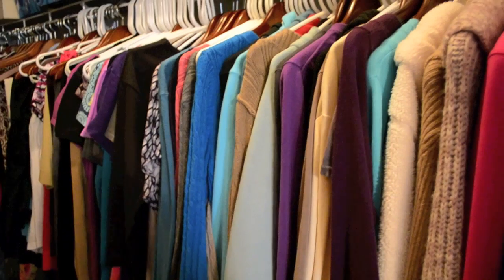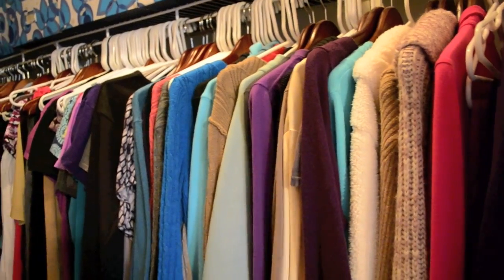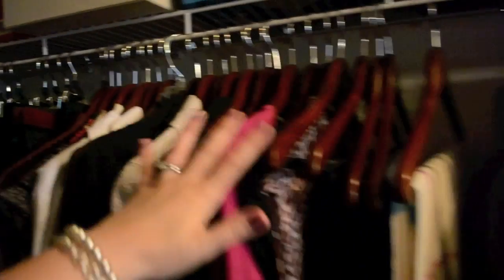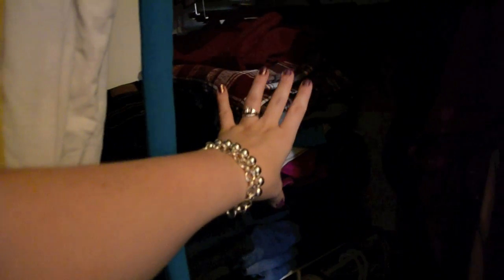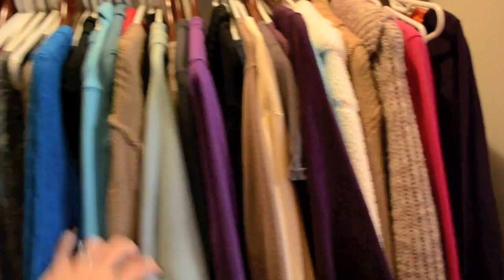Everything that I wear is in this closet now. I used to take up part of our master closet and part of the guest closet, but I've tried to really pare down my clothing to just what I wear primarily. Back here is all my professional wear that I don't wear as often but wanted to keep, along with my professional shoes. I also have my jeans back here in a pile, and in this corner is all my maternity wear — clothing I hopefully won't be wearing for a very long time. My scarves are hanging up here, including a Coach scarf from when we lived in Michigan, and I use a round hanger for thinner scarves. Then it goes into tank tops, shirts I wear most often, sweaters, and cardigans.